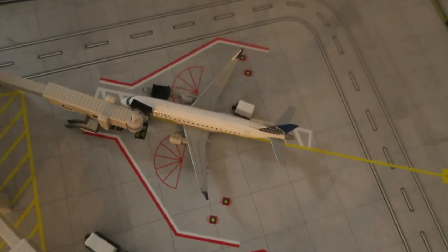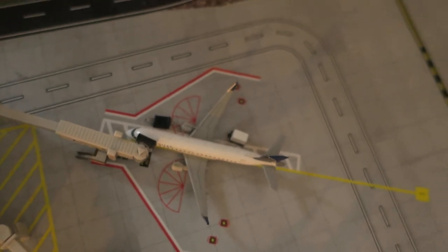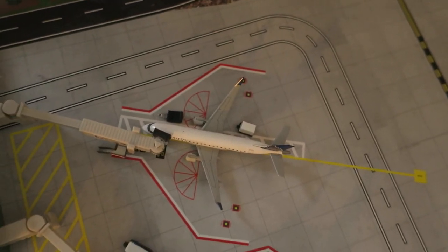Right here we've got a Net Express ERJ-175. It had arrived from Bermuda and will depart to Washington.